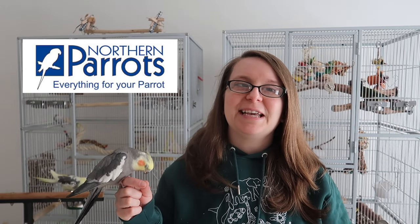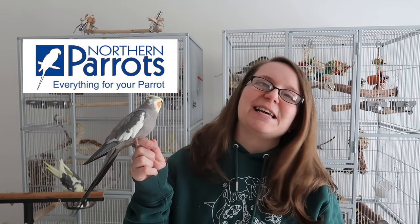All the links for Northern Parrots are going to be down in the description and you can get 10% off your first order if you sign up to their newsletter. Cockatiels in the wild are natural ground feeders but they will also feed up high as well, and there are lots of ways that we can encourage these natural behaviours through the use of food.